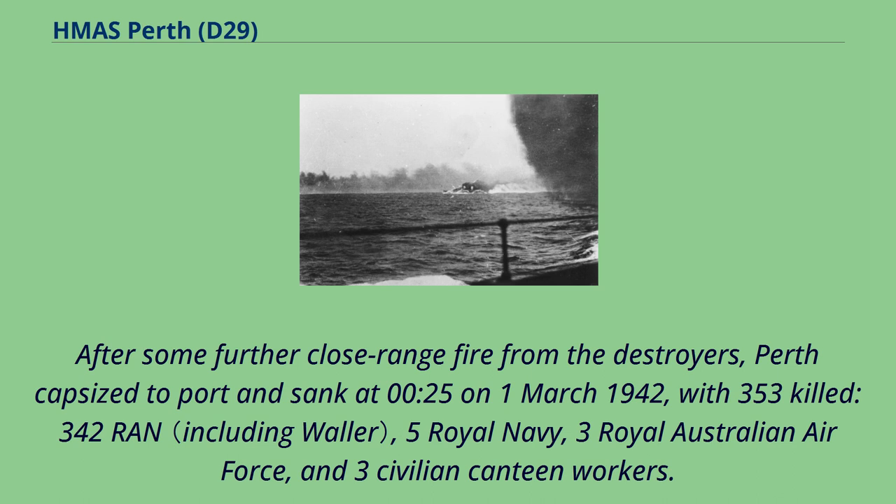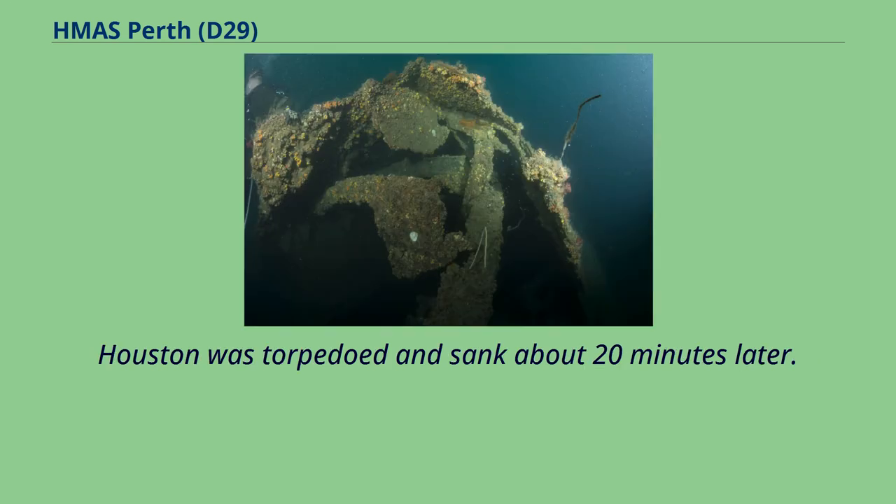Perth sank at 00.25 on March 1, 1942, with 353 killed — 342 RAN, five Royal Navy, three Royal Australian Air Force, and three civilian canteen workers. Houston was torpedoed and sank about 20 minutes later.